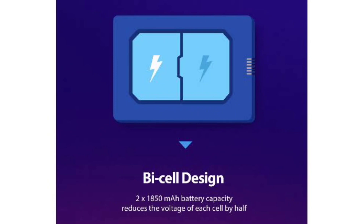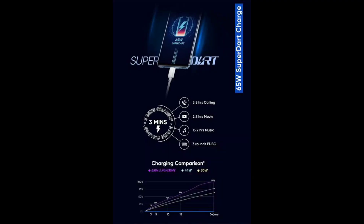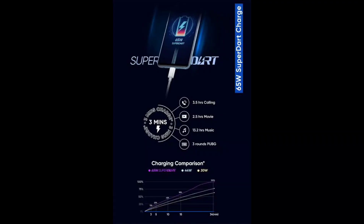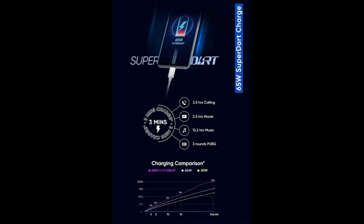So how does this 65W SuperDart Charge work? The 65W SuperDart Charging, or SuperVOOC 2.0, uses an innovative bi-cell design to deliver high charging power. It uses two batteries instead of a single cell, which allows it to charge both cells simultaneously, thereby reducing the charging time.